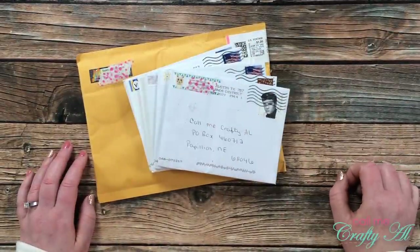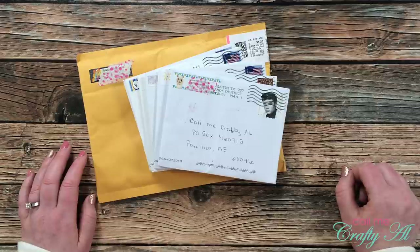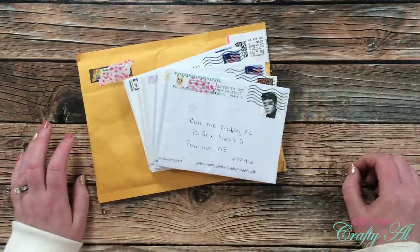Hello crafty friends! It's Alisha of the Call Me Crafty Al YouTube channel and it is time for the monthly Show Us Your Sheet Load slash happy mail video. I hope you'll stick around and see what came this month.